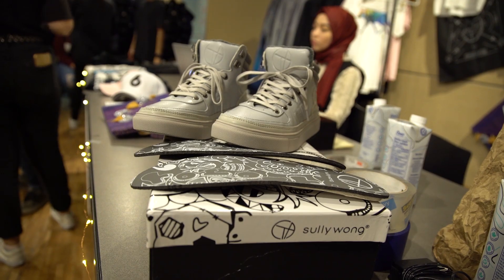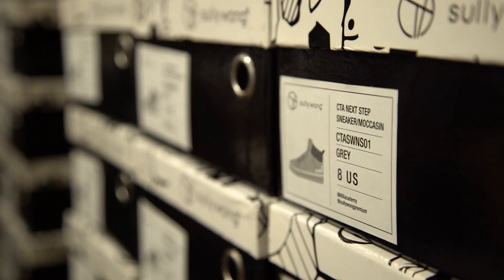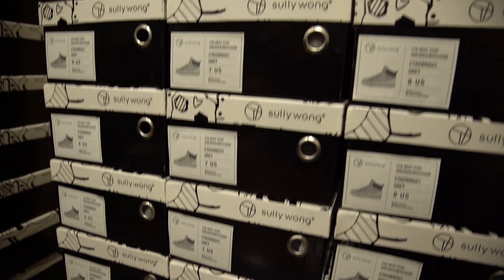We were looking at winter boot designs and we noticed they're very big, bulky, and unfashionable, and we just wanted to create something new that incorporated the class finance program.